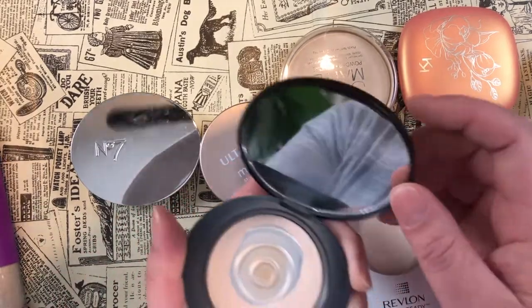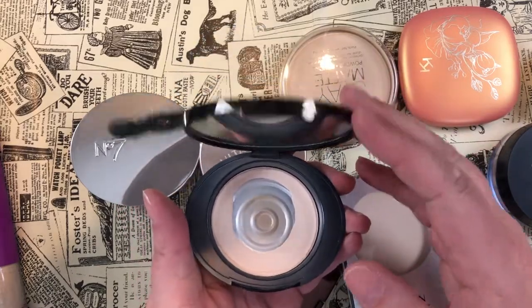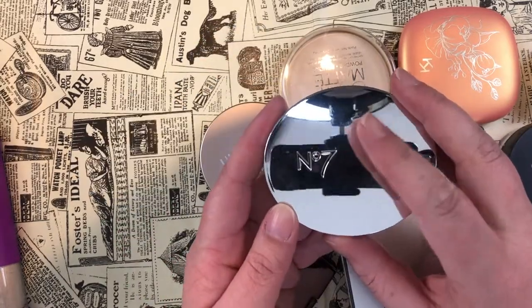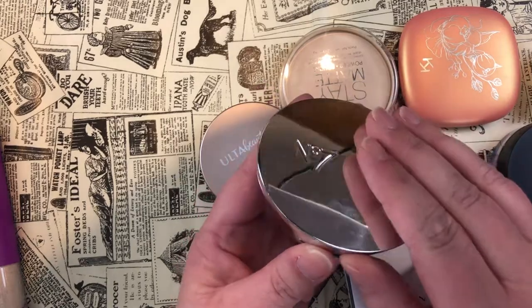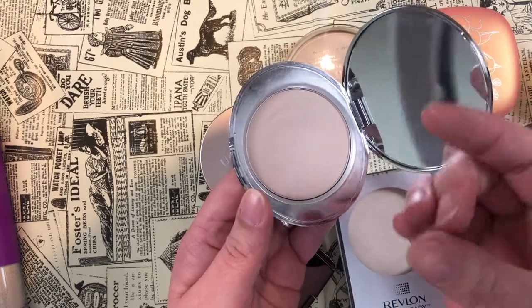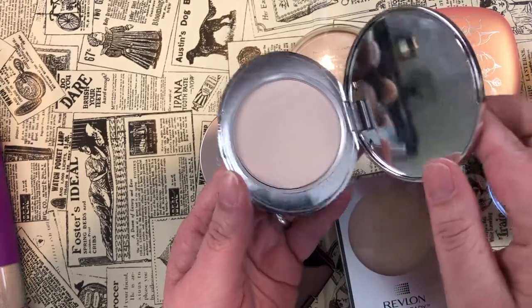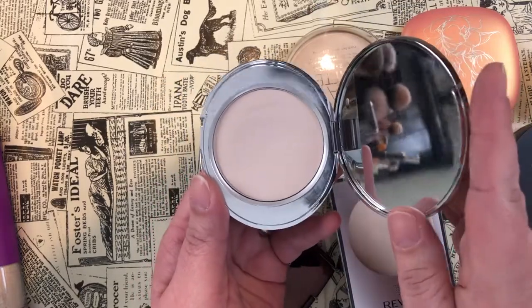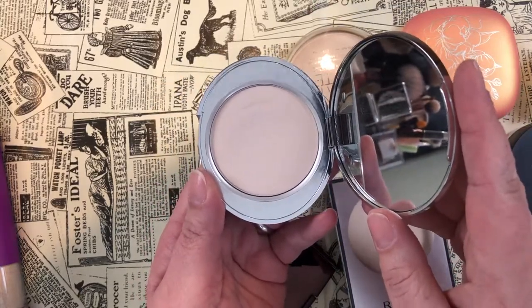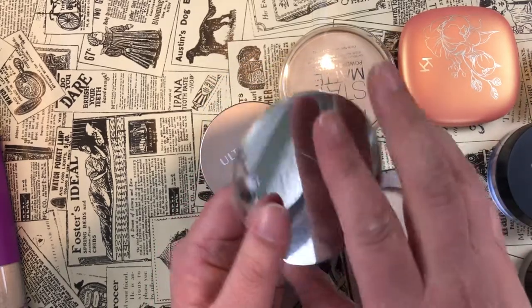My two No7 powders: the Perfect Light Pressed Powder in Translucent, and the No7 Lift and Illuminate Triple Action Finishing Powder in shade Translucent Light — a beautiful powder. I love this for setting under my eyes. It's very similar to the Charlotte Tilbury Flawless Airbrush Powder as well. Keeping that one.